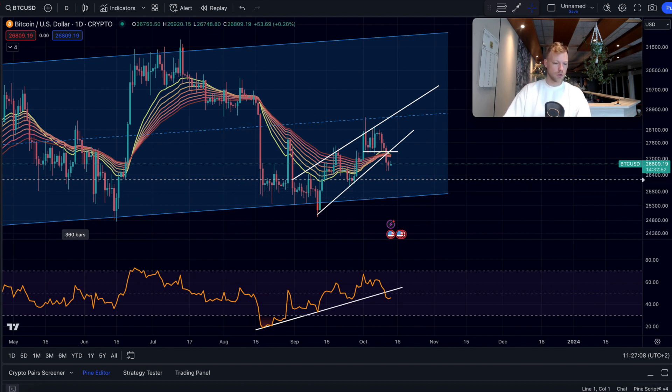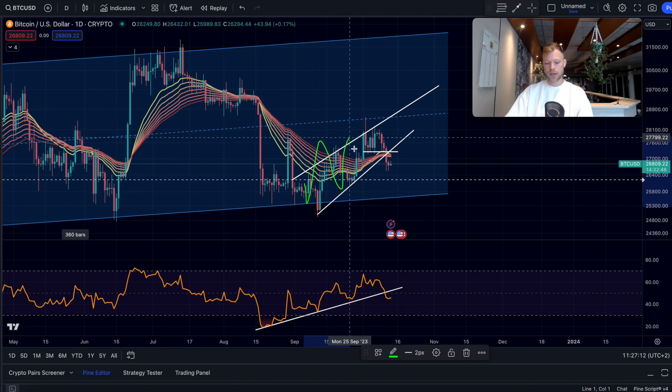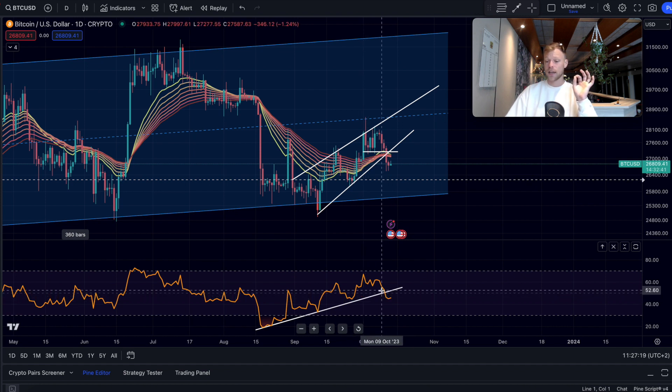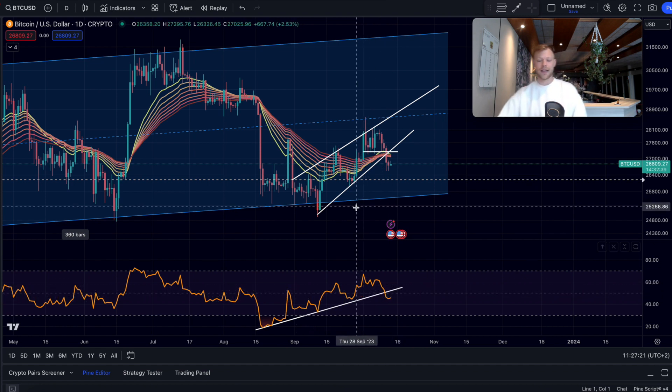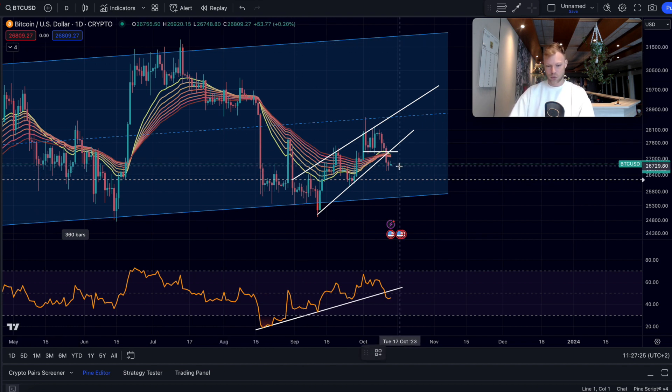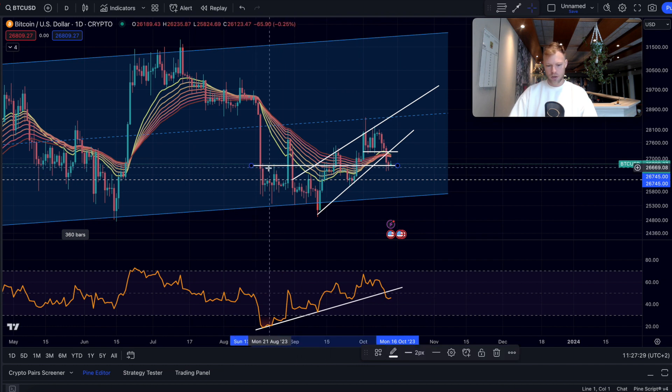Bitcoin on the daily time frame right now is looking pretty clear. We had a breakdown of this rising wedge formation right here — we broke down, and right now we are at some support levels. We can also see that on the relative strength index we actually broke support as well, so structure-wise this is not the most bullish thing.